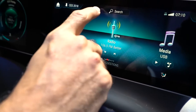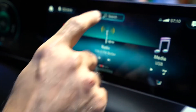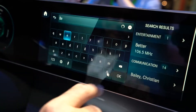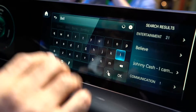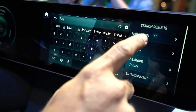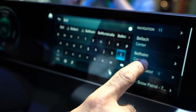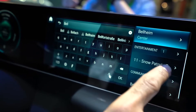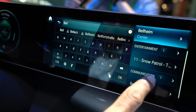For example, with this global search at the top, you can just write whatever you would like. If I write "bell" here, it goes into the system and searches across everything — in navigation it shows relevant options, in music or entertainment media it shows those options, and similarly in the telephone it shows those options as well.